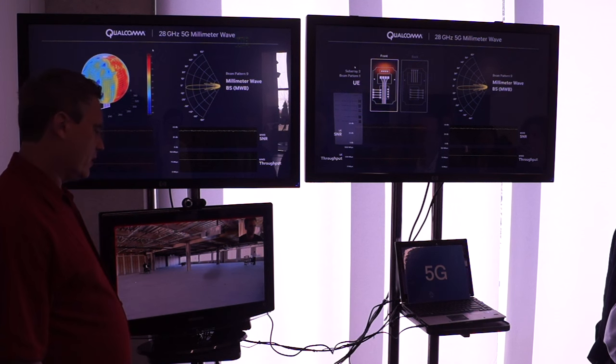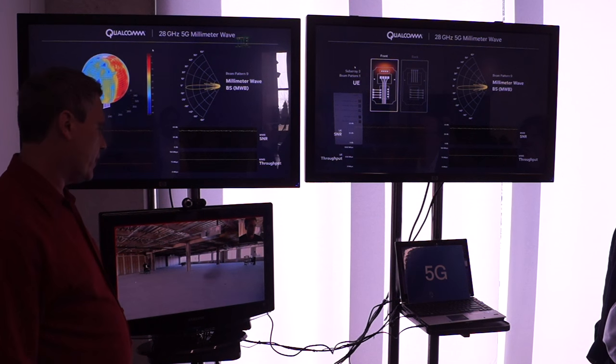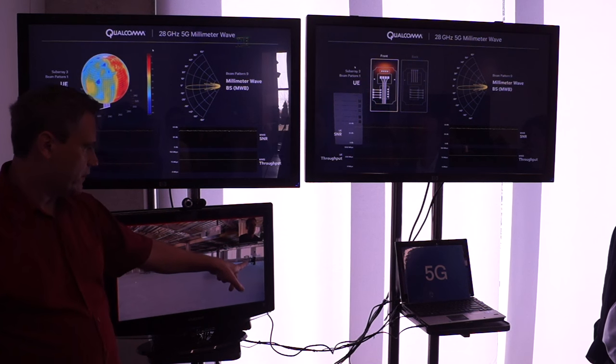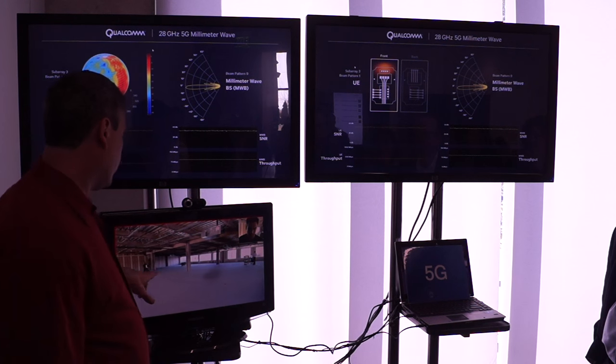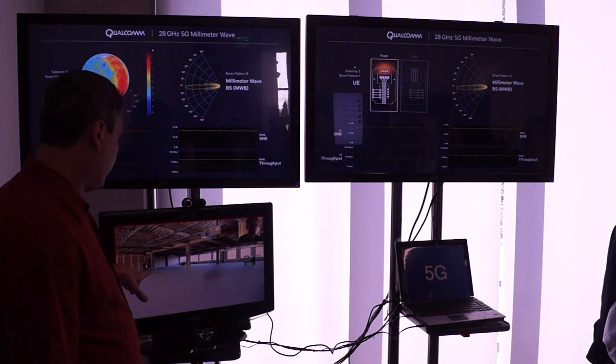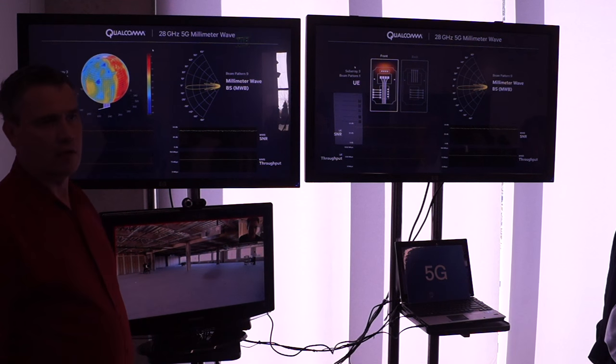This is actually happening in New Jersey on an empty floor in the building, which we're using as our testbed. You can see here the base station setup and here's the mobile setup. We're going to move that around and you will see the impact on that.